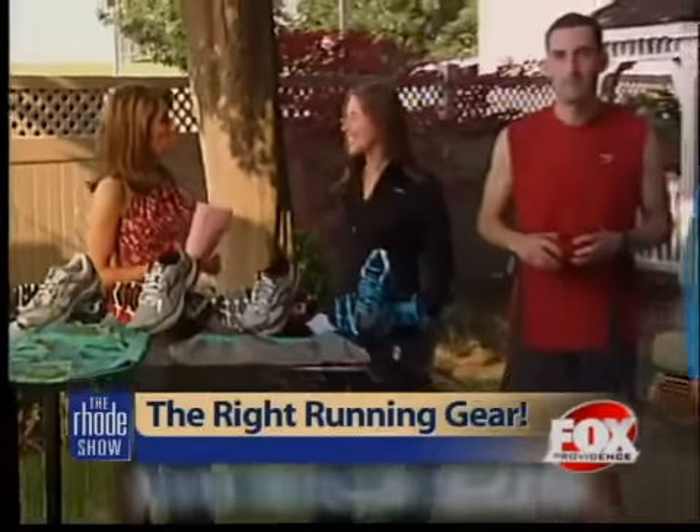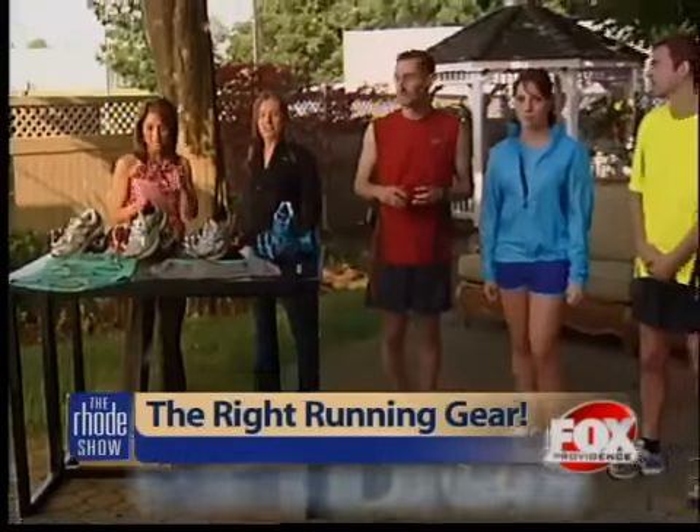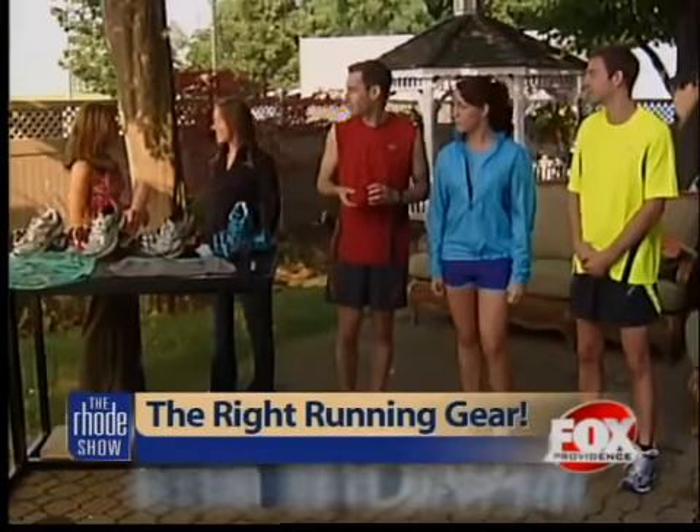The Rock and Roll Marathon is only a few weeks away, and you're probably wondering about picking up some new gear — maybe some new clothes or new running shoes to get you in top form for the race this year. Joining us with tips on what to wear is Patricia Steele from Brooks Sports. Thanks for joining us.